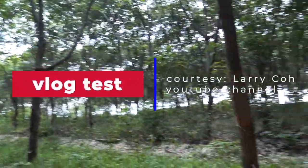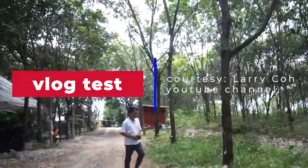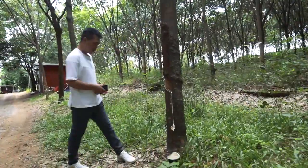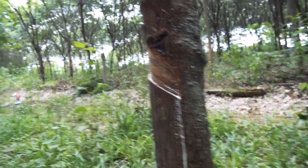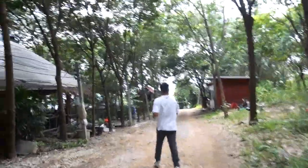What do you call this tree? Rubber tree! This is where they earn their living — you can see the sap from the rubber trees. That's their product here. Let's go inside and see what's in this resort.